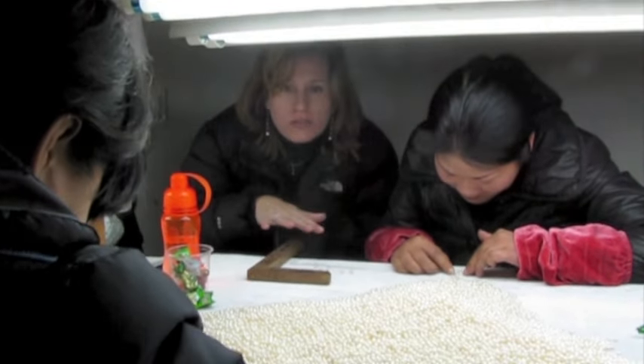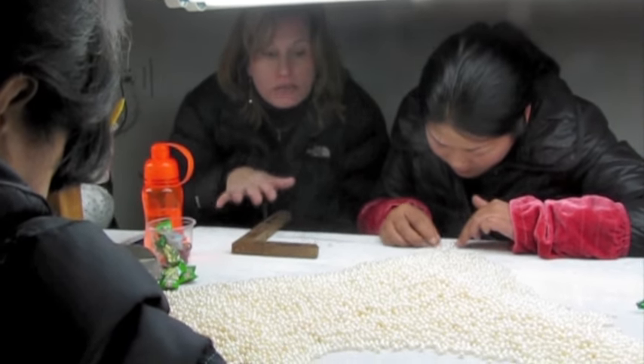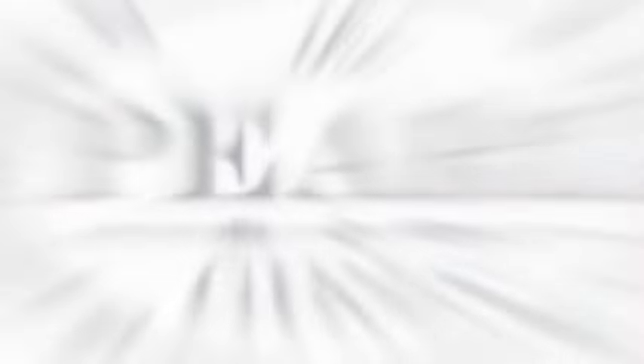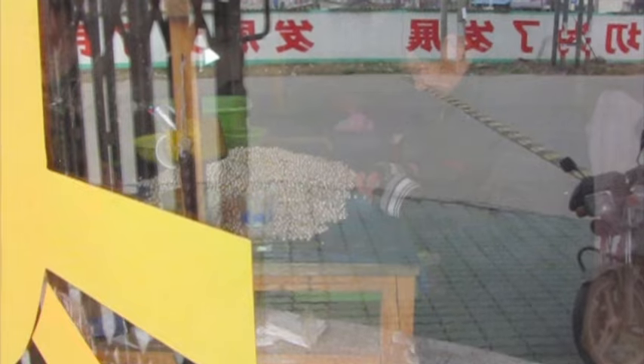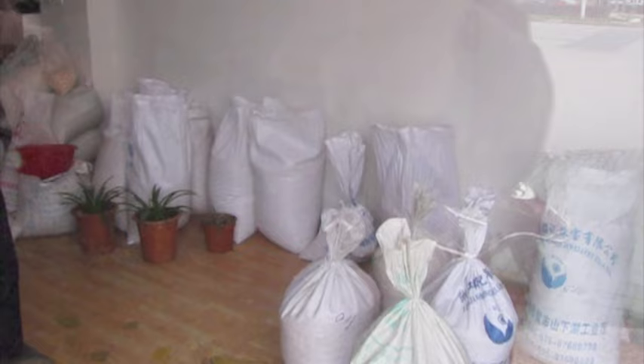She's looking through all of those pearls. The ones that aren't of the same color or the same size, she's pushing those up to the side. These have already been drilled, but now they're sorting the pearls. This is a very common scene throughout the city — just different locations with people sitting there sorting the pearls. You can see the bags and bags of pearls, and there he is sorting them.